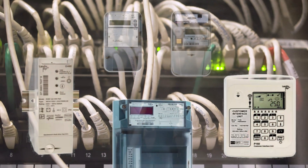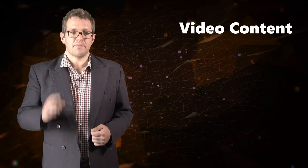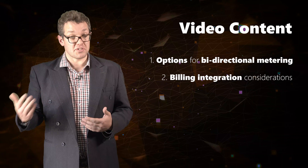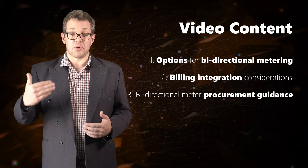Many such meters are available in South Africa and there is a growing body of experience amongst municipal distributors with bidirectional meters. In this video, we will cover: one, options for bidirectional meters; two, billing integration considerations; and three, bidirectional meter procurement guidance.